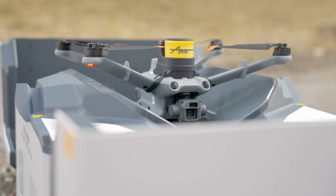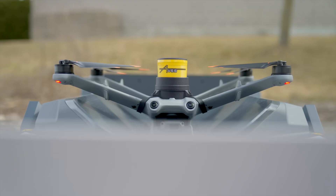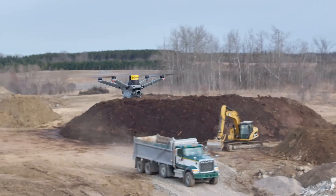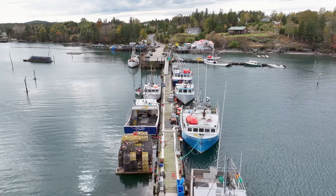That's where the AVSS drone parachute comes in. The system is available for a wide range of DJI Enterprise drones. With the AVSS parachute, we can now request permission to fly over people in critical situations, and we don't have to worry about drone failure endangering bystanders.